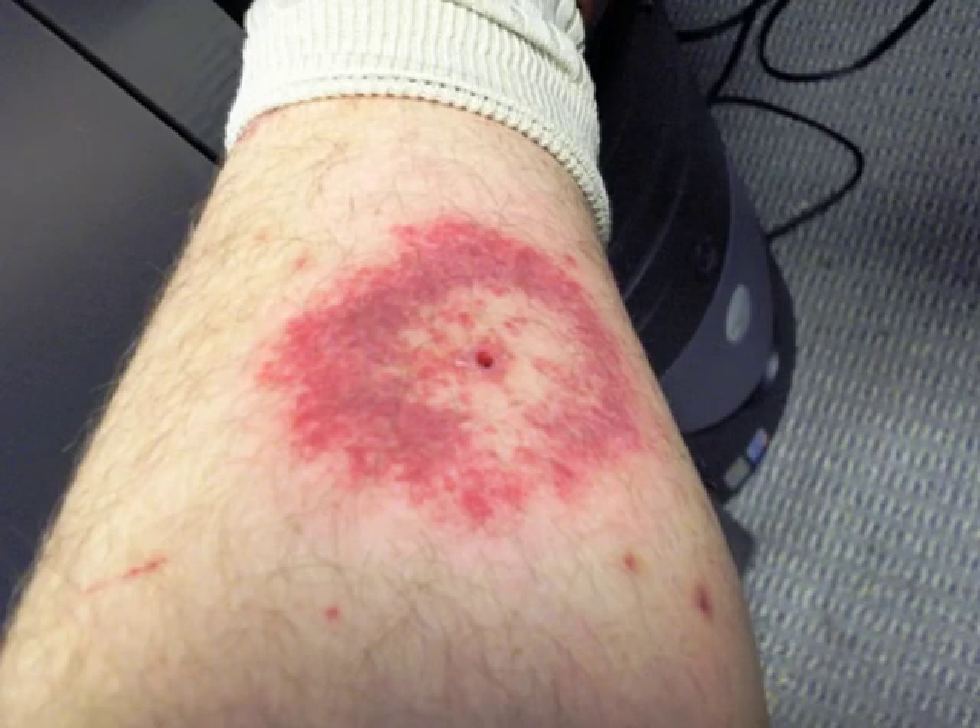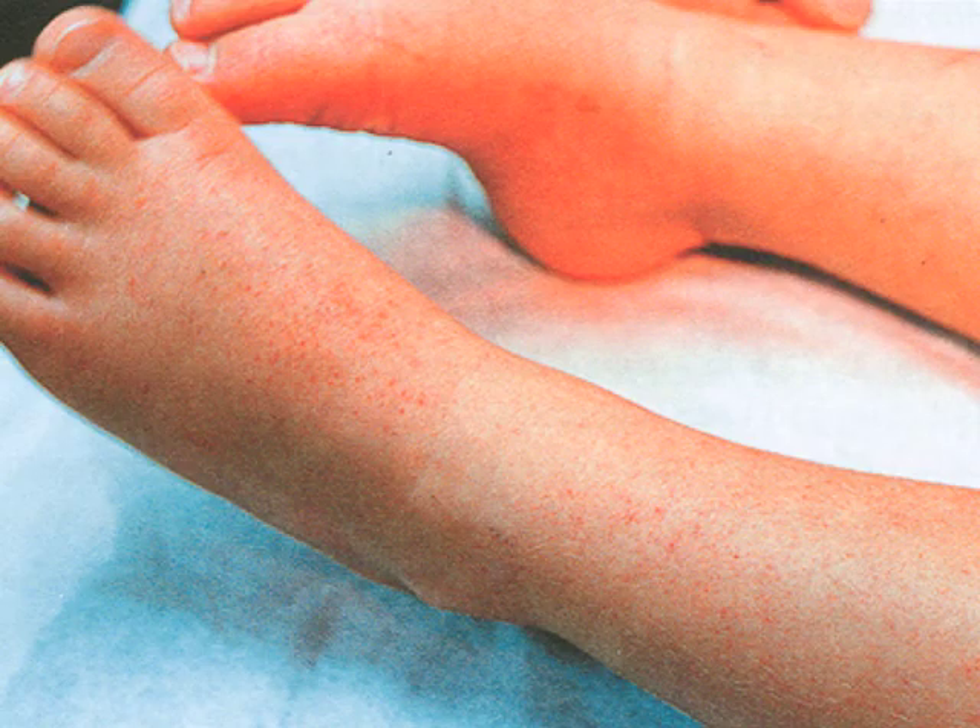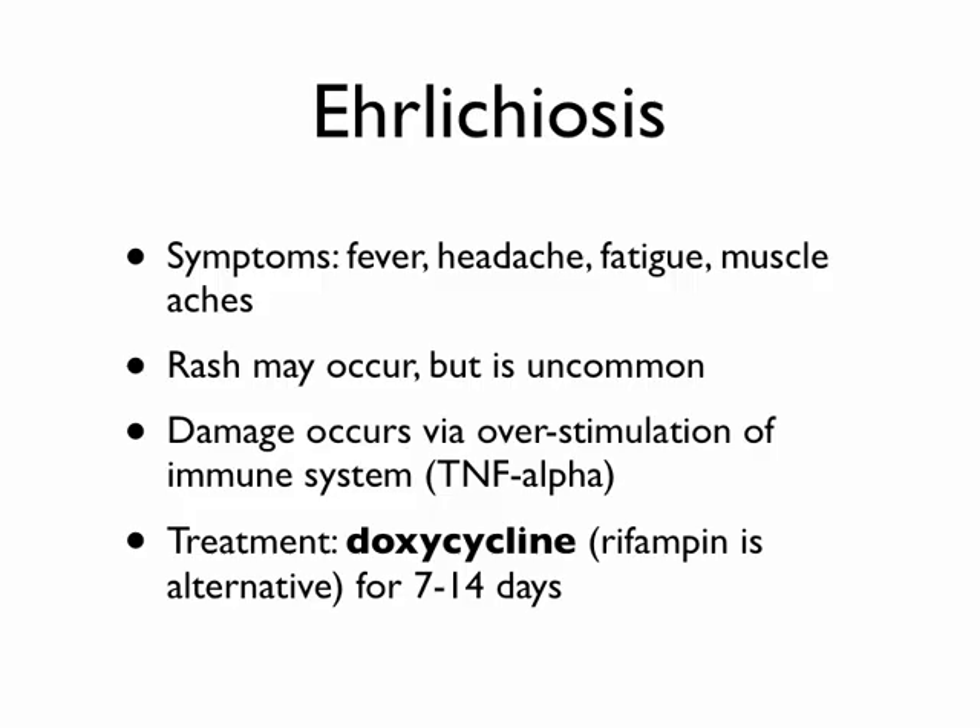Here's one called ehrlichiosis, named after a German guy who discovered it. Here's a rash showing a central bite with some clearing and then a round circle of redness, and another type showing just little red dots all over the skin. Like a lot of nonspecific diseases, you get a variety of symptoms — fever, headache, fatigue, muscle aches. You don't typically get a rash, but it can occur. Similar to the vasculitis of Rocky Mountain Spotted Fever, this causes problems through overstimulation of your immune system via TNF-alpha. Again, doxycycline for 7 to 14 days.